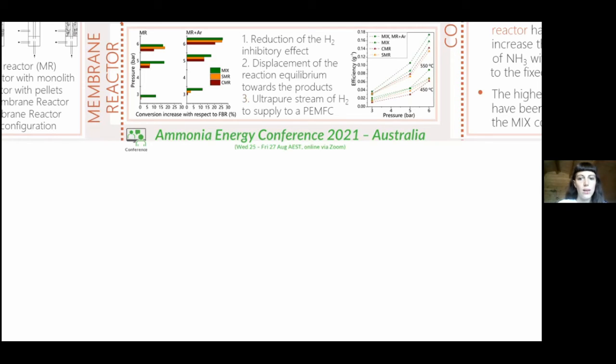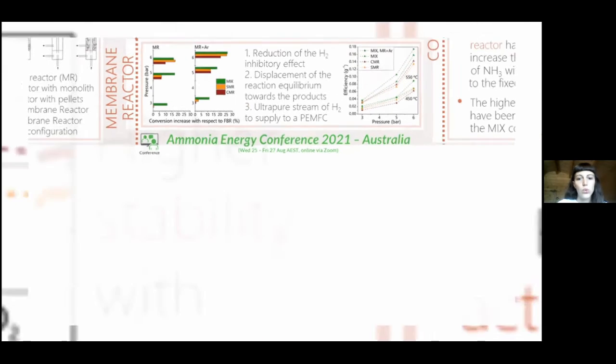The results show that the ammonia conversion obtained in the membrane reactor is higher than in a fixed bed reactor. Also, the intermediate configuration named 'mix' is the one that shows the highest efficiency normalized by the weight of catalyst.